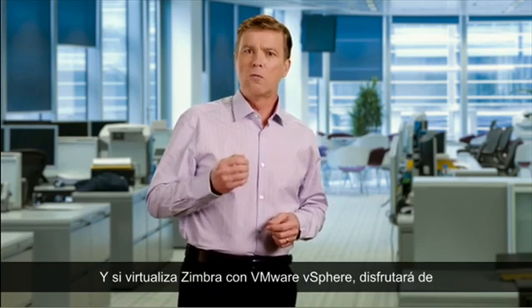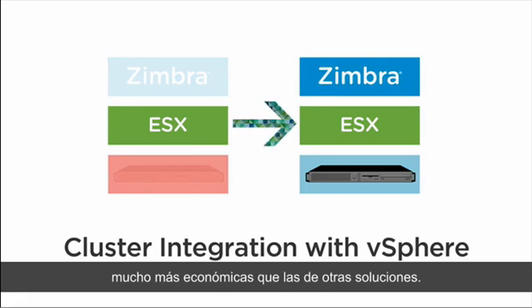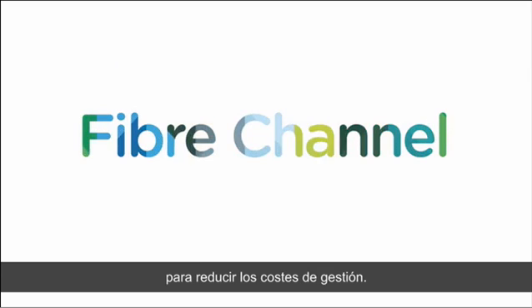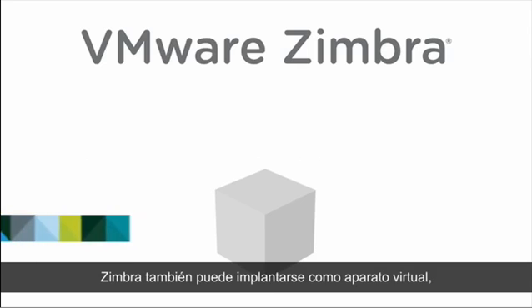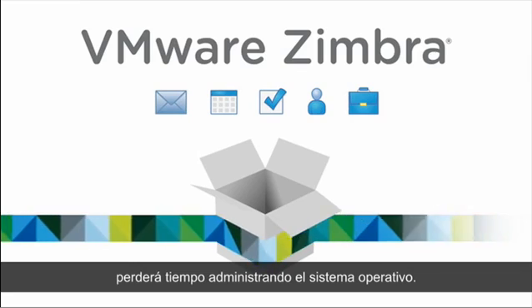For high availability and worry-free data recovery, you can virtualize Zimbra with VMware vSphere at a fraction of the cost of competing solutions. You can also use NFS, iSCSI, or fiber channel storage systems to reduce management overhead. Zimbra can also be deployed as a virtual appliance, which can go from install to inbox in minutes — literally — with no need for OS administration.